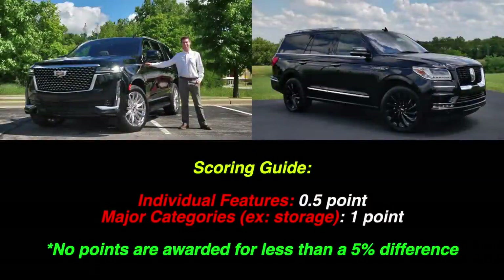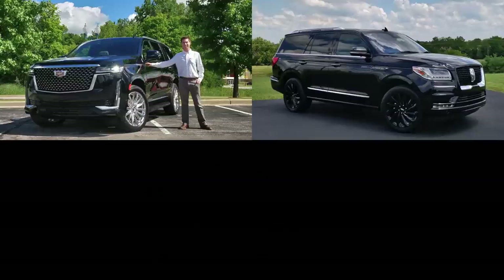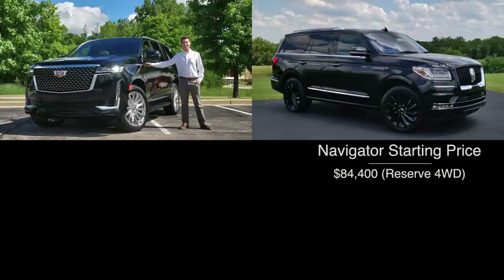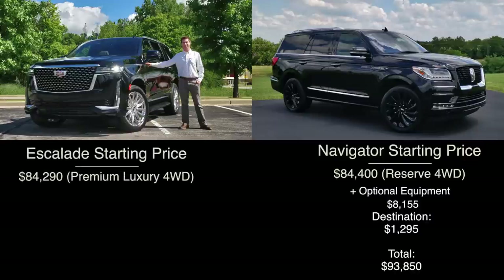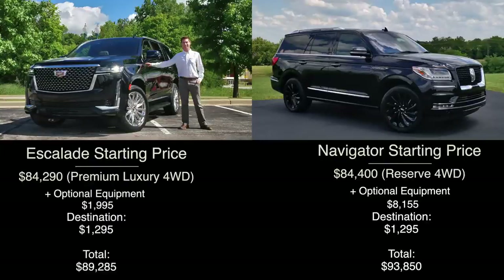Before we get into it, let's discuss the pricing and equipment levels. As flagship models, both are definitely expensive. For the Navigator, we're looking at a total price tag of $93,850 for the Reserve Monograph 4x4 with several option groups. For our Escalade, it is actually less expensive — this example is a pre-production model, but according to Cadillac's build-and-price, this Premium Luxury four-wheel drive would be $89,285 all in.